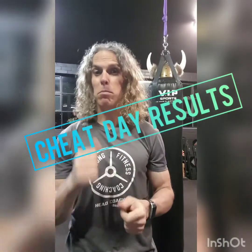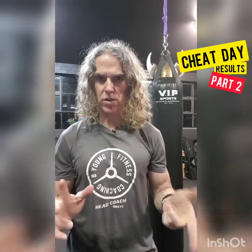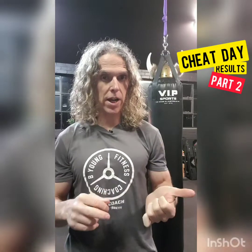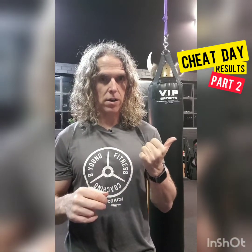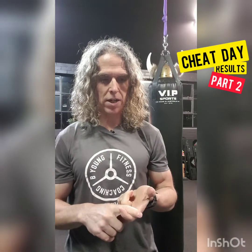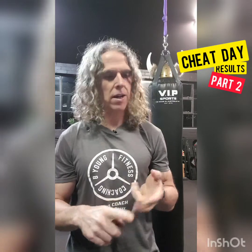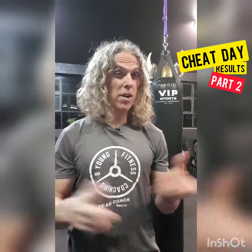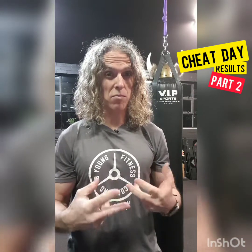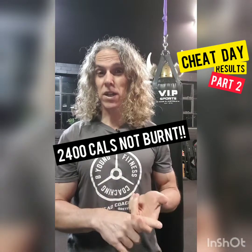Okay, so part two as I promised with the cheat day results. This is the day after. I never trained on my dad's birthday and I haven't trained today either — that's two days in a row. So I have to take those calories into account. I normally burn 2,400 calories each time I train for a long time, so that's 2,400 calories I haven't burnt in two days. It's effectively two cheat days.